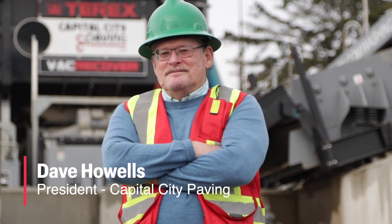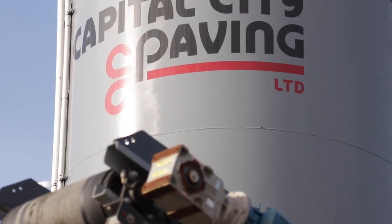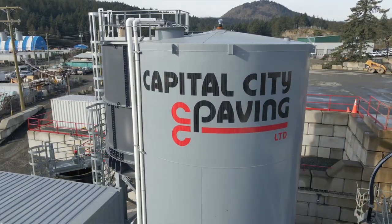My name is Dave Howell. I'm the president of Capital City Paving in Victoria, B.C. We are an asphalt supplier and aggregate supplier.